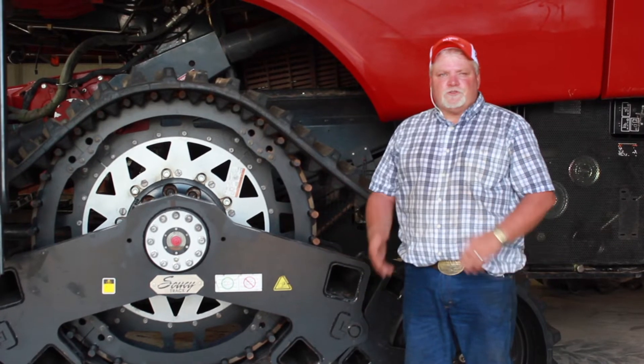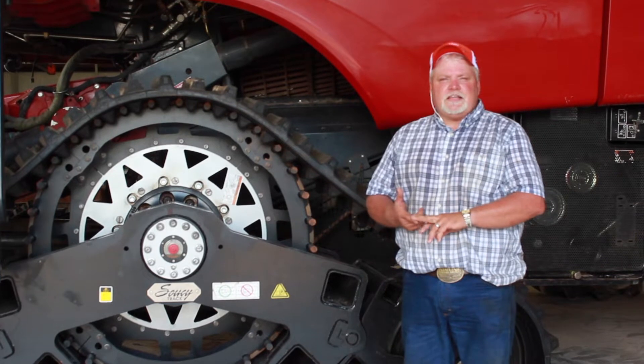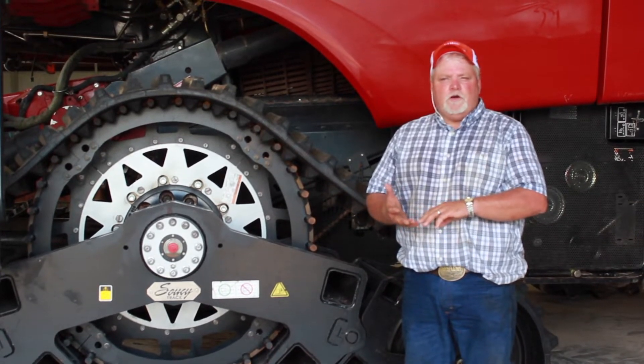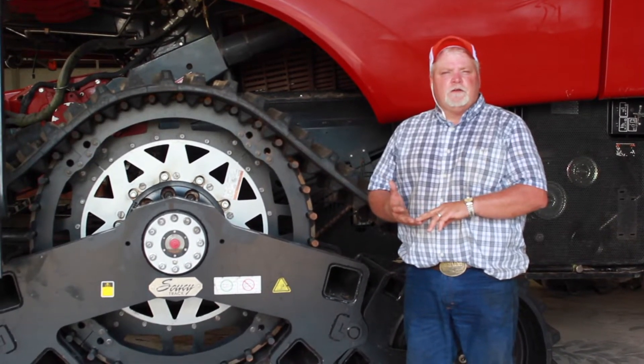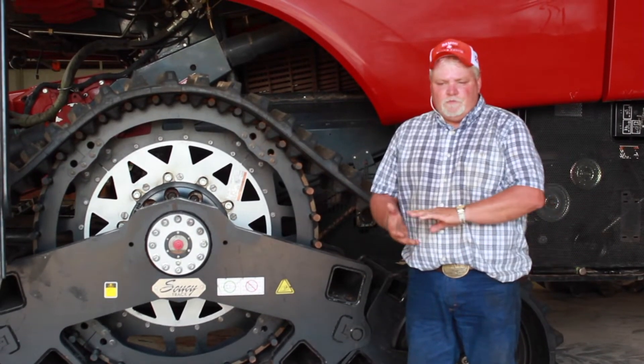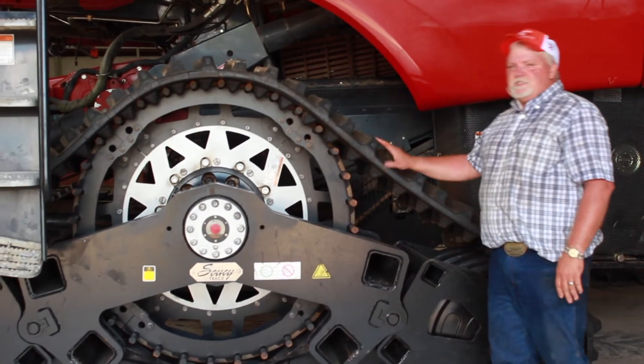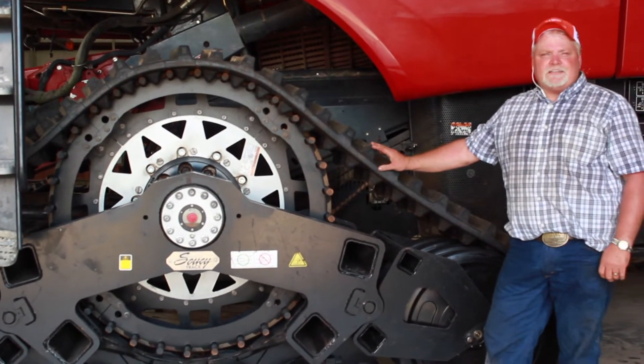We have tracks for sale, for lease, weekly leases, monthly leases, or we can go with a three- and a five-year lease-to-purchase option. We have three tracks. This track here that we just installed this morning is what they call an ST-1000.